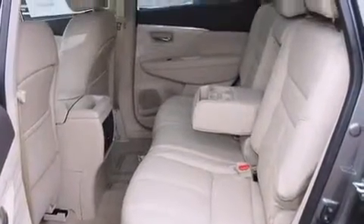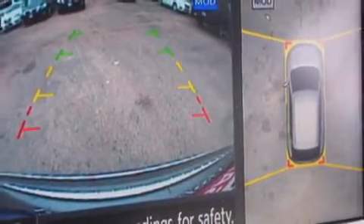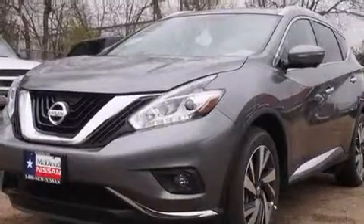A premium sound system drives 11 speakers, providing you and your passengers a sensational audio experience. Nissan ensures the safety and security of its passengers with equipment such as front side-impact airbags, a security system, and four-wheel disc brakes with ABS.